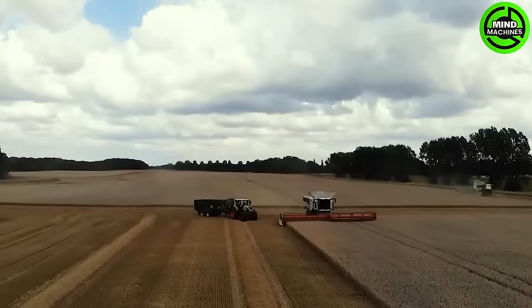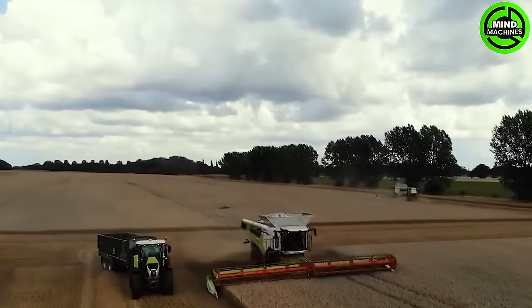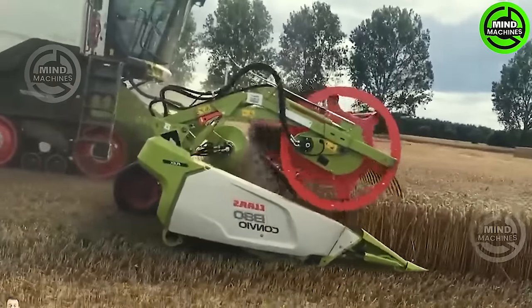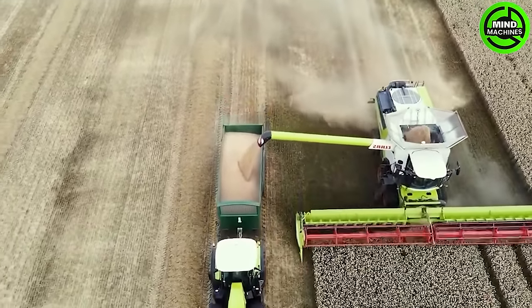The Class Lexion 8900 Combine Harvester resumes its harvesting operation, equipped with a cutting width extending up to 14 meters and a sharp blade. It efficiently gathers harvested wheat and seamlessly feeds it into the thresher system.